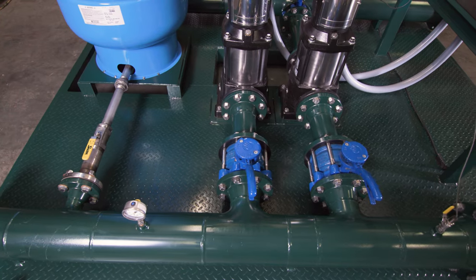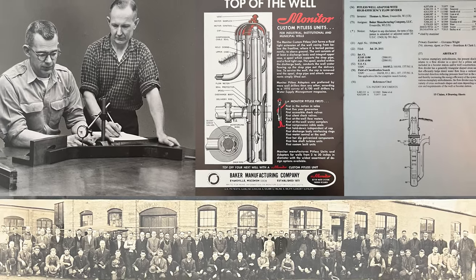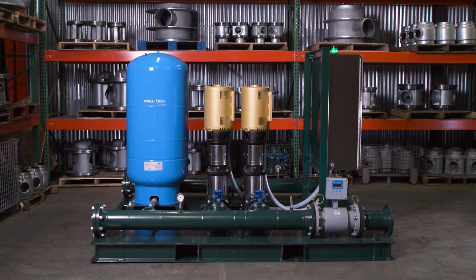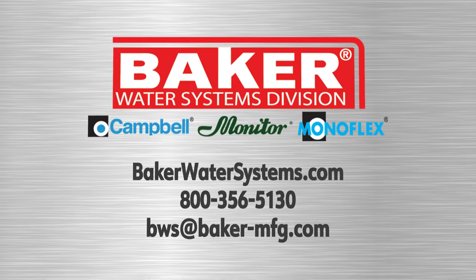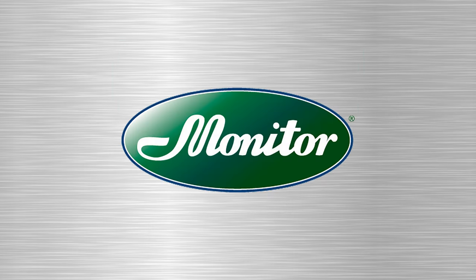Monitor is a recognized name in the groundwater industry. We were founded on principles of quality and innovation in 1873, and we're proud to continue that tradition today. Contact Monitor Industrial to discuss your next project. Our team is ready to work with you.